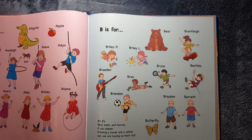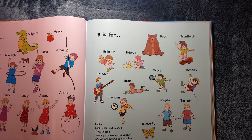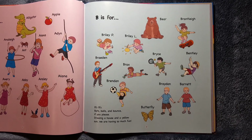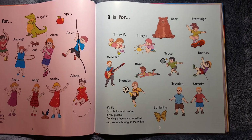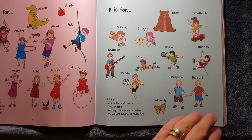B is for Briley P, Briley L, Brantley, Brayden, Brendan, Brax, Bryce, Bentley, Brayden, Barrett. It's also for Bear and Butterfly. Bees, bees, bats, balls, and bounce if you please. Drawing a house in a yellow sun. We are having so much fun.